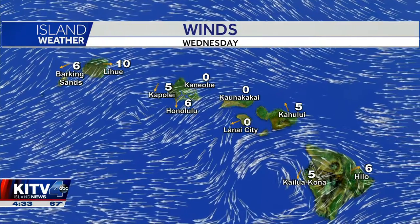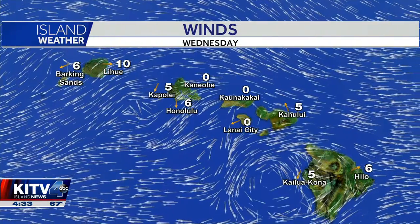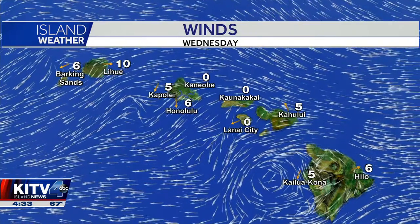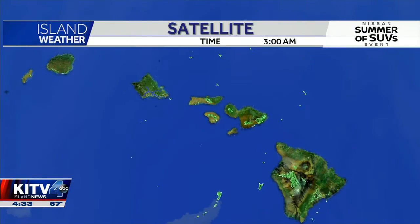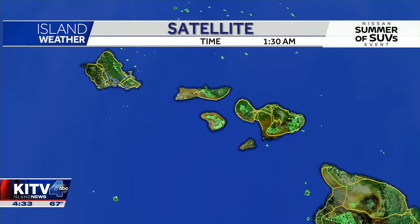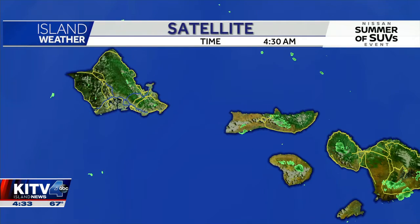We are expecting some breezier conditions to build back up by late tomorrow. But as you can see for the rest of the island chain, we do have some very light winds today, and that's all due to that front approaching from the northwest of Kauai. Now, what's different with this front is drier conditions, drier weather for today. We are only expecting that front to alter our wind directions, giving us those light and variable winds.